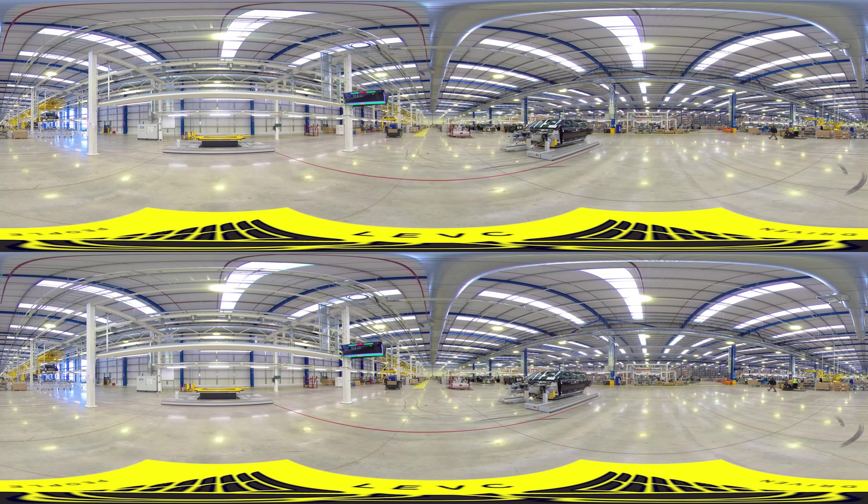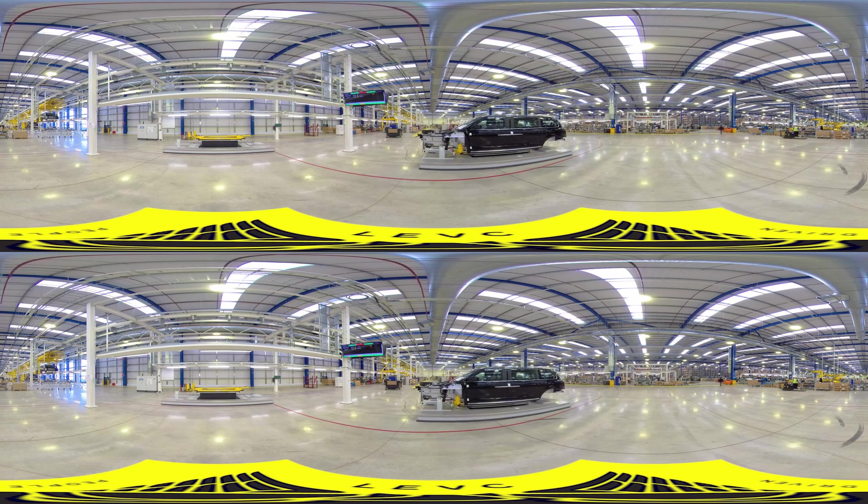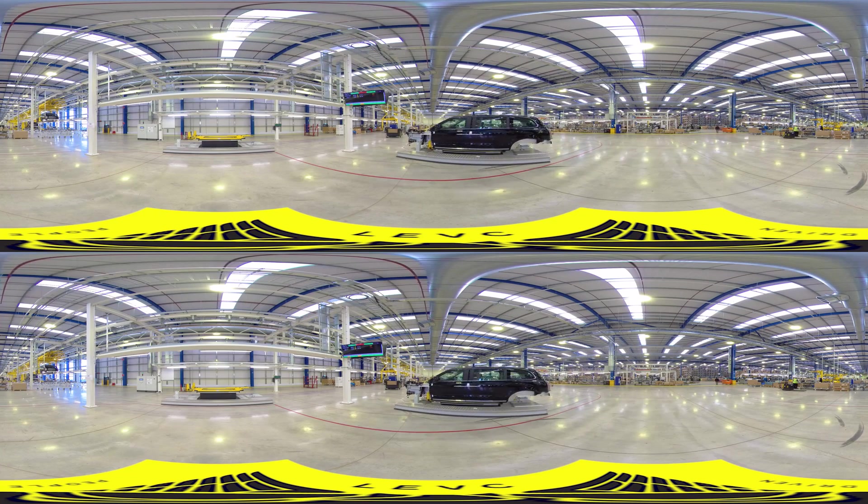The bodies are then lowered onto intelligent self-guided vehicles which travel around the assembly hall, moving safely between substations without an on-board operator or driver.